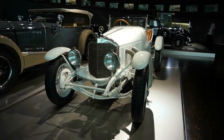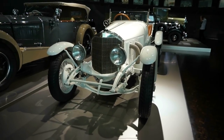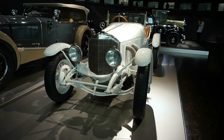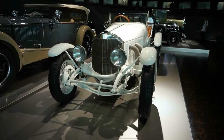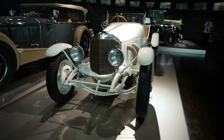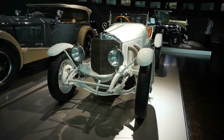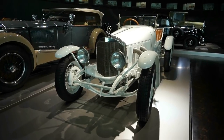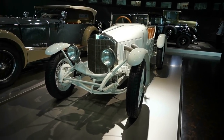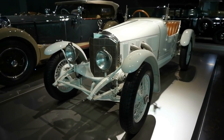And here is the very first supercharged passenger car produced by Mercedes-Benz, in 1923. This particular car was produced between 1922 and 1924, and it could develop speeds up to 110 kilometers per hour — that's incredible when you think about it. This is 1923: four cylinders, 2,500 cubic centimeters of displacement, with a 40 horsepower output.